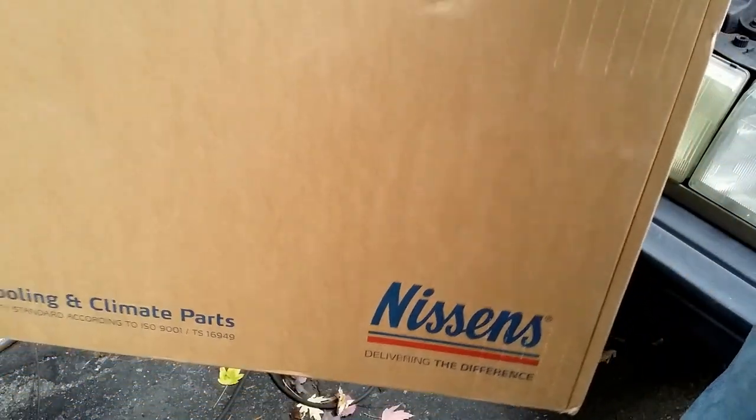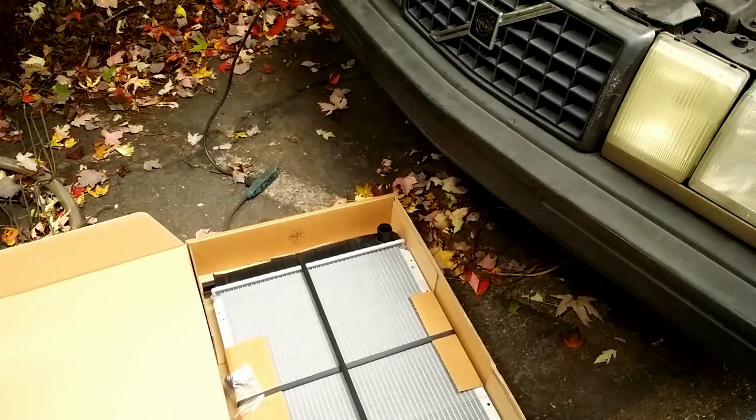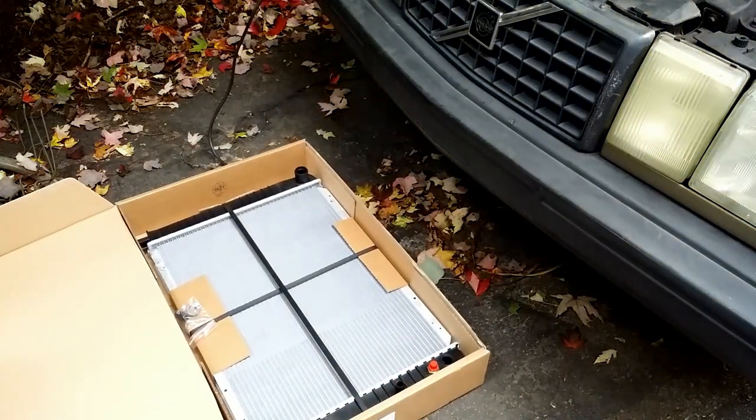The quality replacement is a Nissan radiator, made in Slovakia — more than double the price of Spectra Premium. So far I've dealt with two other Nissan radiators and had no problem.